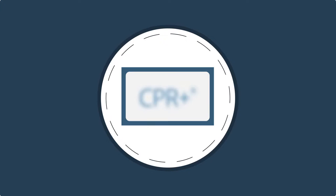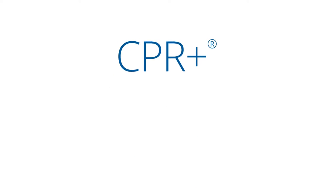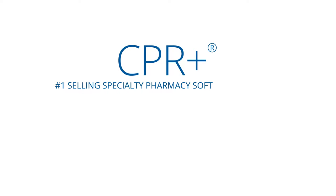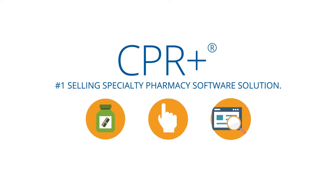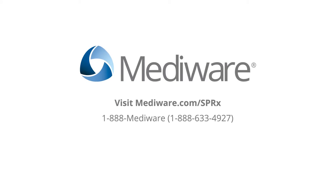Focus clearly on your operations with the power of data that speaks for itself. See for yourself why CPR Plus is the number one selling specialty pharmacy software solution. Visit the specialty pharmacy section of MedAware.com or call 1-888-MEDAWARE.